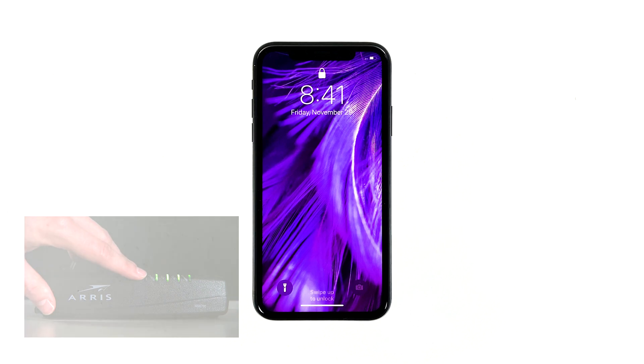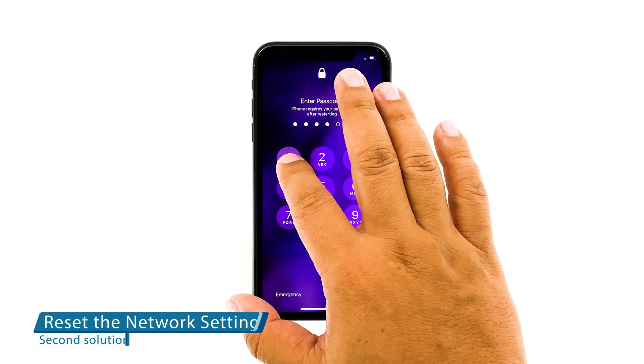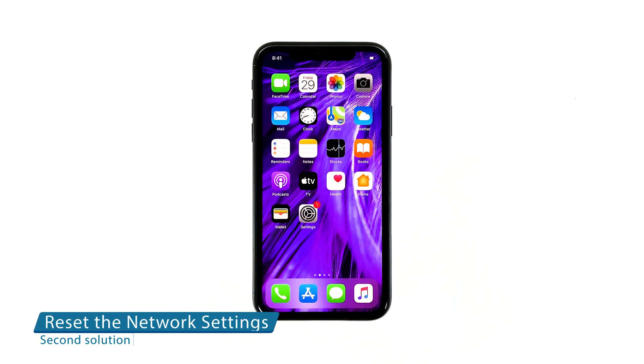If your iPhone still disconnects from the Wi-Fi network after this, then try the next solution. Second solution: reset all network settings on your iPhone.